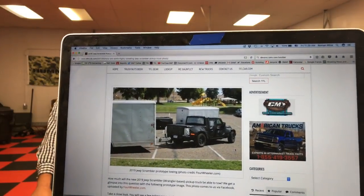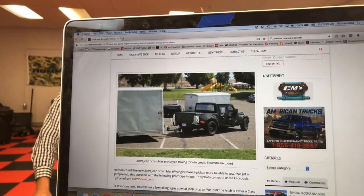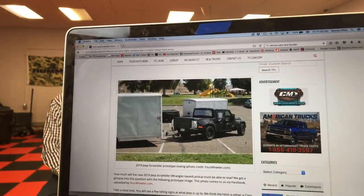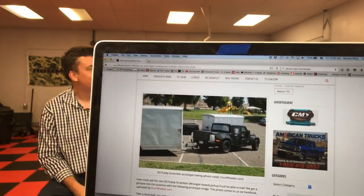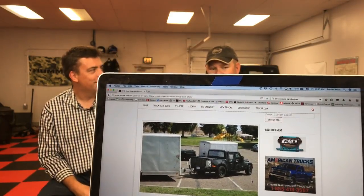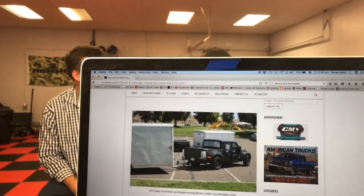We're actually showing you the photos in 3D — we're trying to find ways of showing you what we're talking about. If you look at the photo and study it, you'll see the weight distributing hitch and how much sag there is on the rear end of that truck — and it's not as much as I expected.